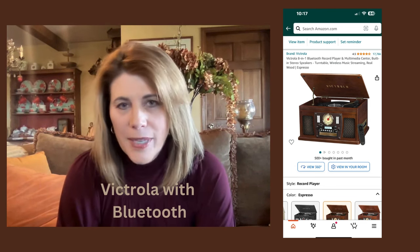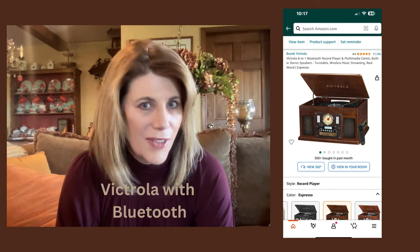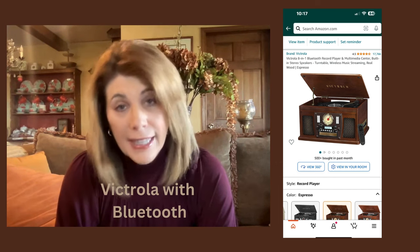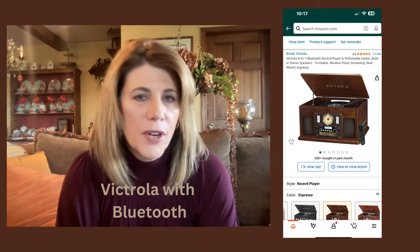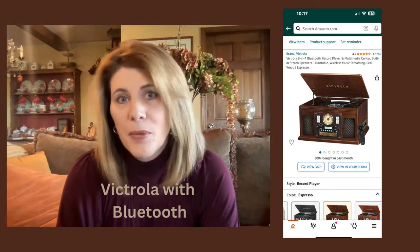It was kind of funny because we had to show our 20-something daughters how vinyl worked — it's about the only time in my life where we knew more technically than they did. We got some laughs at that, but it's been a wonderful purchase for him, so maybe this might be something one of your parents might really like.